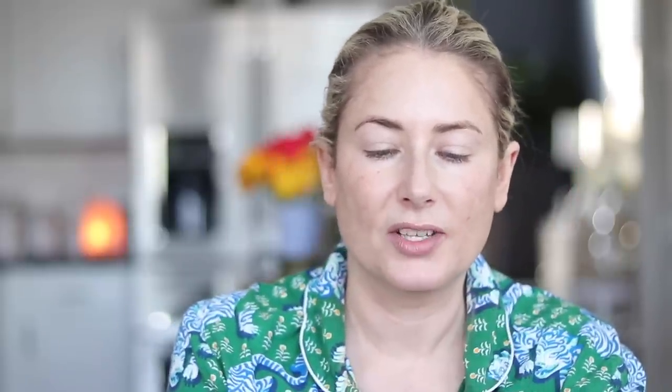For eye cream, I cycle through three or four, and I'm almost done with this one — the Tarte Maracuja C Brighter Eye Treatment. I've been using it for a really long time and don't think I've ever talked about it; it came in PR months ago. I love it. Sometimes I put the leftover around my nose and mouth lines or on the backs of my hands. What I love most is that it's very moisturizing but doesn't make concealer or mascara flake, crease, or run. I do have a Tarte discount code — Marnie15 — if you buy from their website.